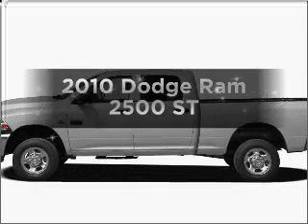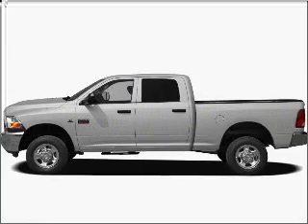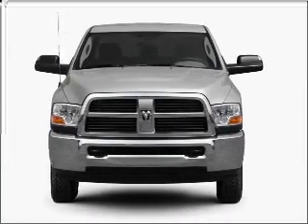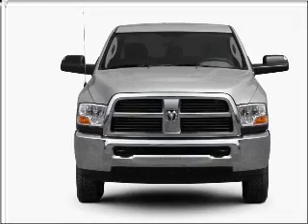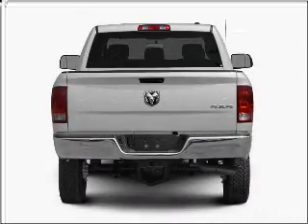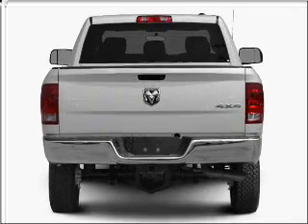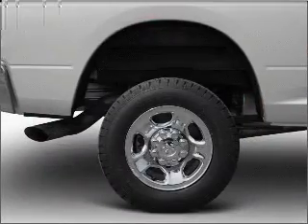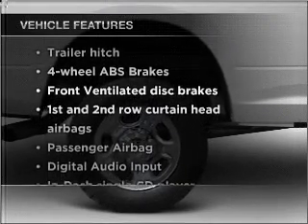Check out this 2010 Dodge Ram 2500. Travel the roads in style and comfort in this great vehicle with a reliable six cylinder engine connected to a manual transmission that'll keep you in touch with your vehicle. Premium wheels lend a distinctive appearance. Anti-lock brakes help you bring your vehicle to a safe stop. Indulge in the comfort of heated seats.